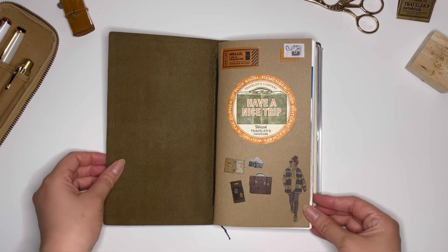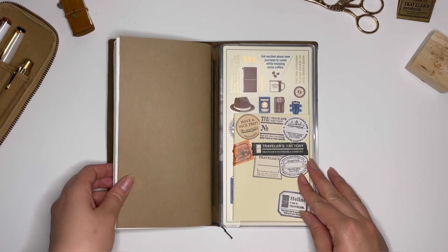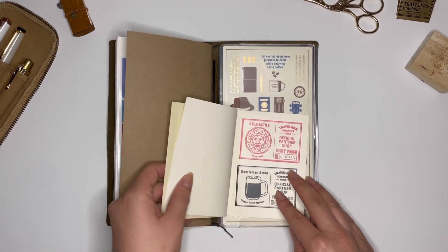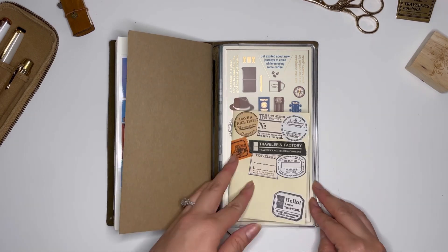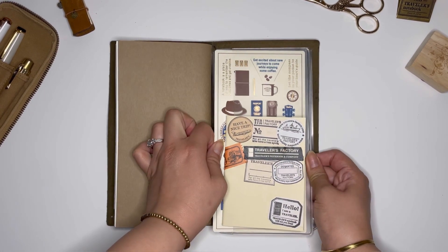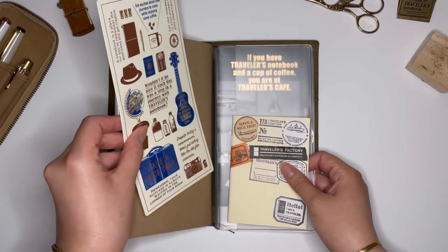Today I'm going to flip through my completed travel journal insert. This is the first insert I've ever done to document traveling. Before we do a full flip through, let me show you what else I have in here. I have a passport insert just to house any Traveler's Company partner stamps.